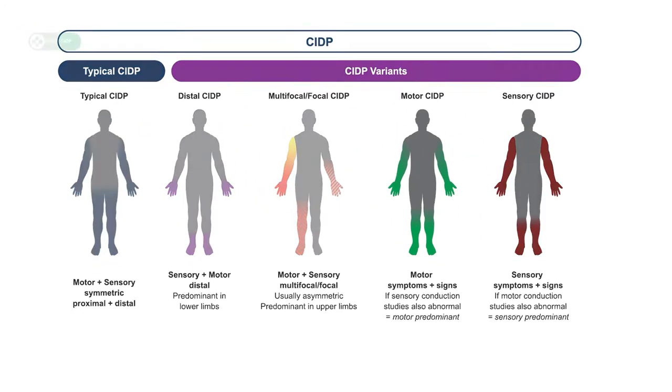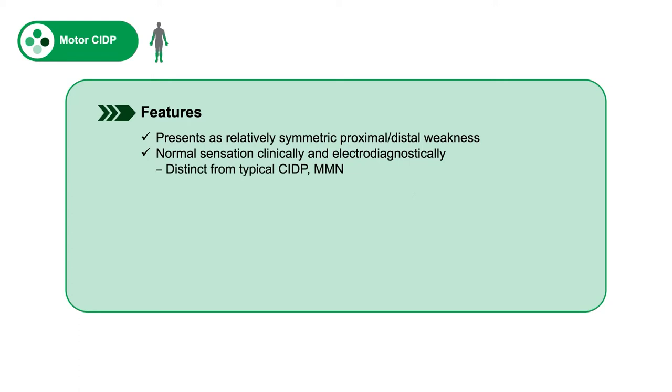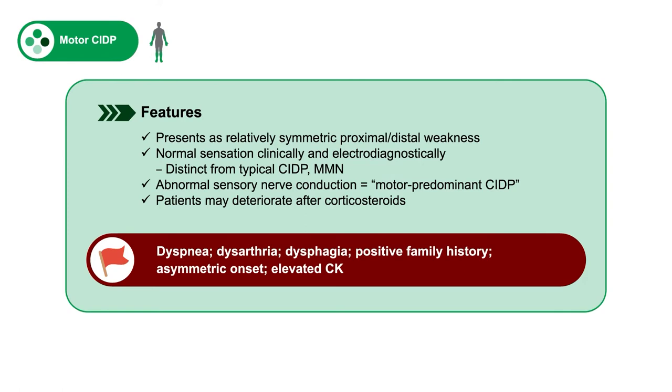There is a variant entitled pure motor CIDP, which presents as relatively symmetric proximal and distal weakness without sensory loss. Sensation is normal not only clinically but also electrodiagnostically, which differs from typical CIDP where sensation must be abnormal, and from multifocal motor neuropathy where there is asymmetric weakness mainly affecting the upper limbs. In the motor variant, if sensory conduction is abnormal, we call this motor predominant. It's been noted that patients with motor CIDP may deteriorate quite significantly after initiation of corticosteroid therapy. Red flags include features of myasthenia or motor neuron disease such as dyspnea, dysarthria, or dysphagia, a positive family history, asymmetric onset suggesting multifocal motor neuropathy, or an elevated CK suggesting myositis.